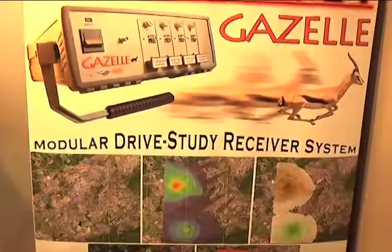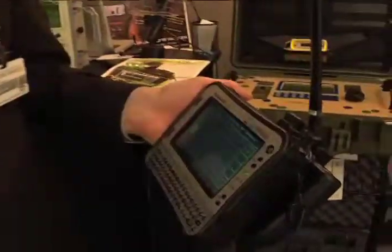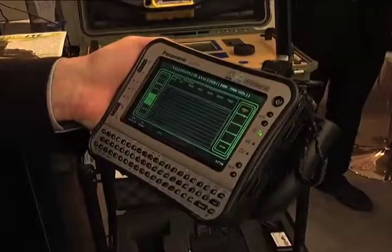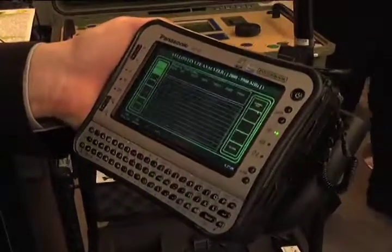This is our introduction product here at the Mobile World Congress, the LTE Yellowfin Scanner. It's available in two different bands that are very popular for the service providers and carriers. It is offered in 700 megahertz to 2.2 gigahertz, as well as a model that covers 2 gigahertz to 5.9 gigahertz.